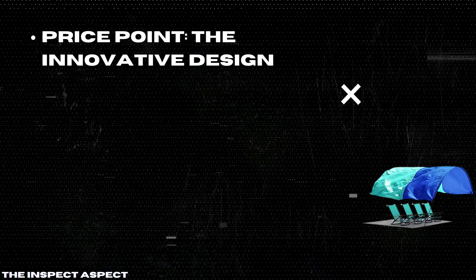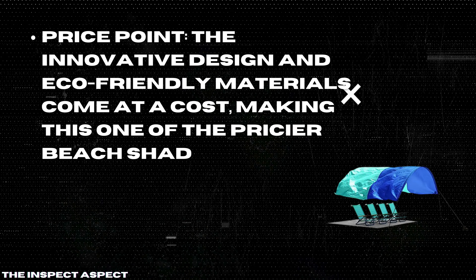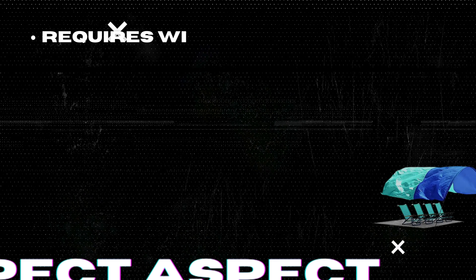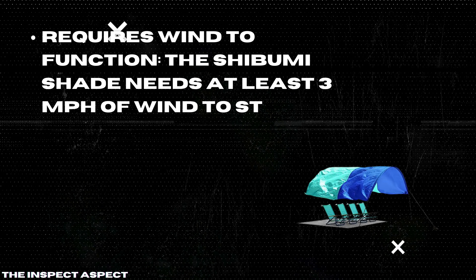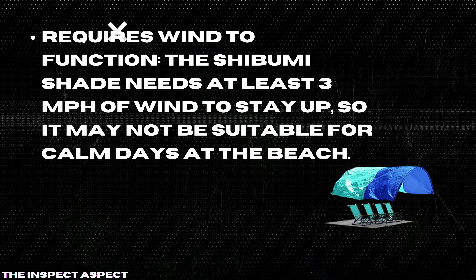Price point: the innovative design and eco-friendly materials come at a cost, making this one of the pricier beach shade options on the market. Basic sun protection: while it provides UPF 50 plus sun protection, it may not offer the same level of protection as some specialized sun-blocking fabrics.